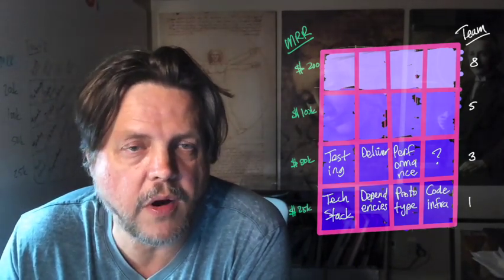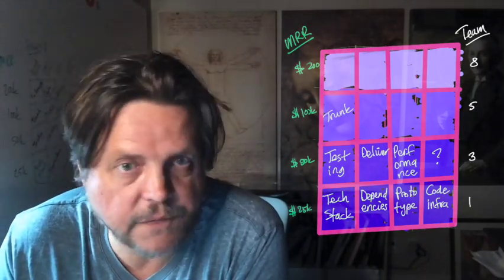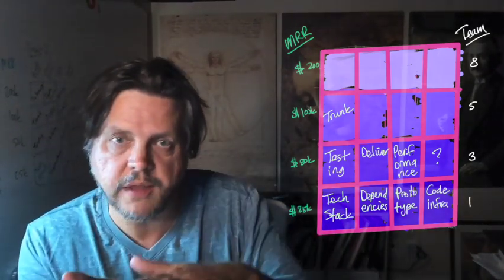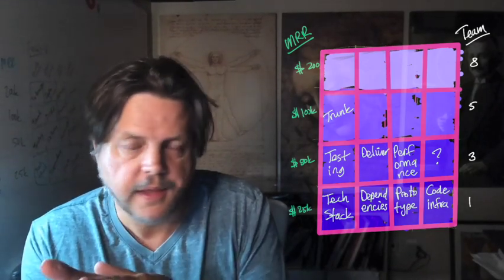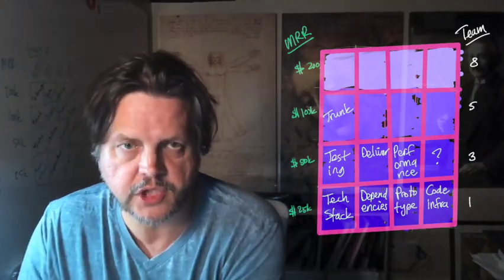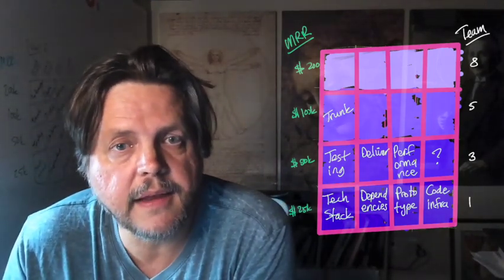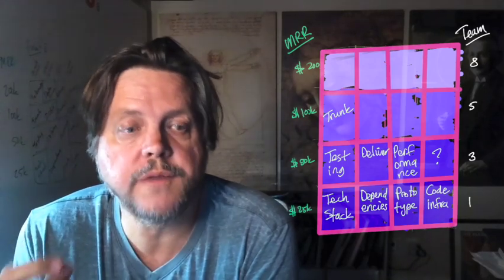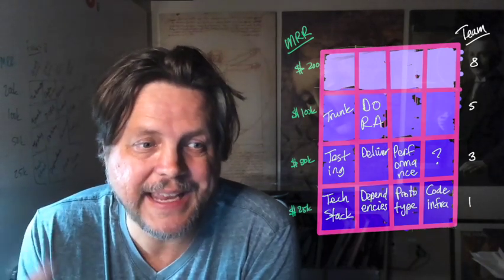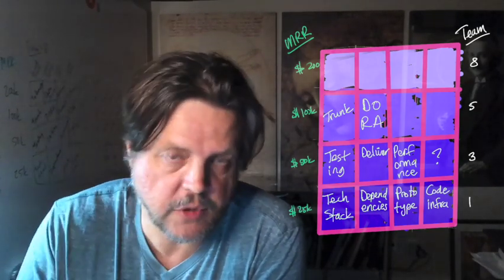At the 100K MRR level, I'm a fan of trunk-based development — not GitFlow, trunk-based. This means your team is constantly merging with the main development branch. There are no heavy, bloated feature branches. I like it if branches are hours old. Then take a look at DORA metrics — a wonderful way to make sure your processes are tidy: deployment frequency, mean lead time for changes, change failure rate, and time to recovery.